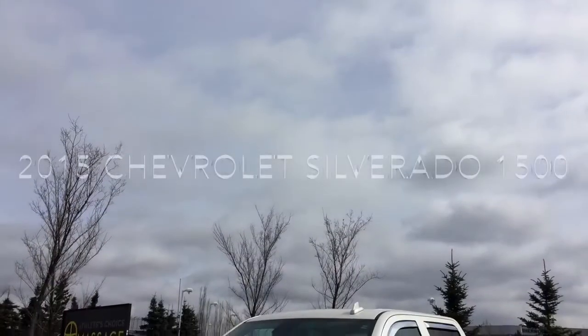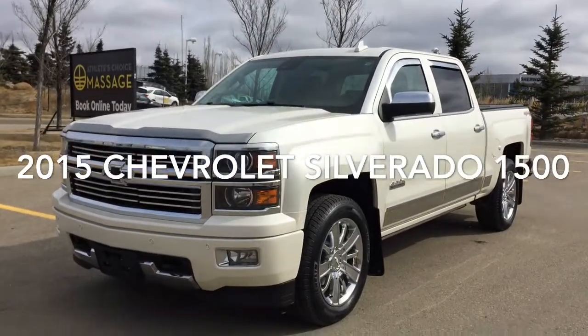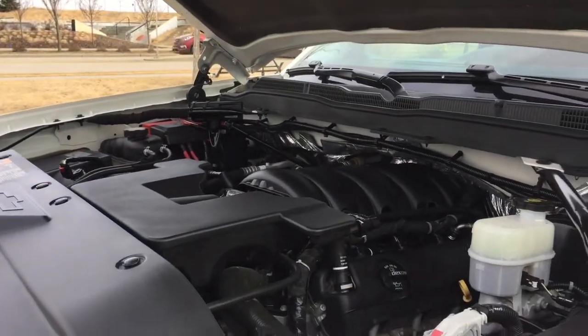Hello and welcome to Shorewood Park Chev. Today we're going to be taking a look at this 2015 Chevy Silverado 1500 High Country. Under the hood is a 5.3 litre V8 engine, 6-speed automatic transmission, and 4-wheel drive.